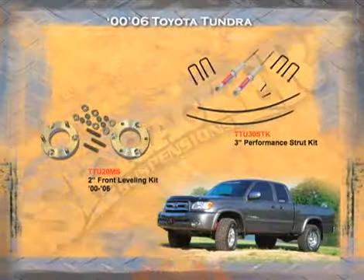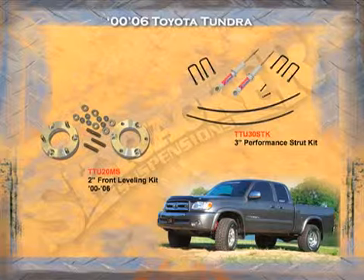For the 2000 to 2006 Tundra, we also have a front leveling kit at two inches and a three inch performance kit.